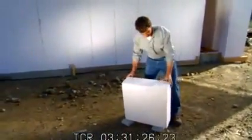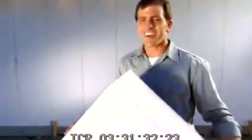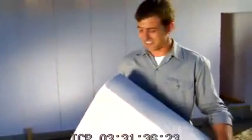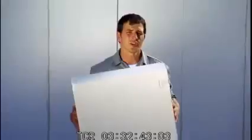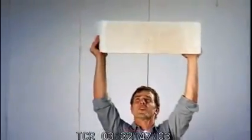Whoa — wait a minute. This isn't concrete. Oh, this is the new AAC I've heard about. It's autoclaved aerated concrete. I was only kidding. Sure, I'm strong, but this building material of the future is doing all the work.